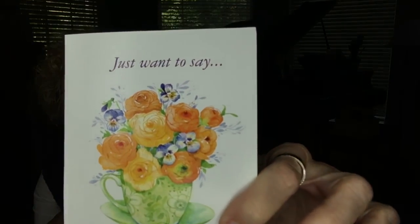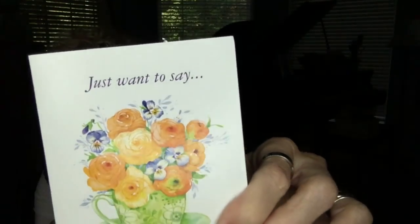My camera fell off the stand so I'm back with a slightly different angle. Also, Melody from Illinois — thank you for your thank-you note. It was very sweet and I did get it. I read it and it had a very nice sentiment inside.